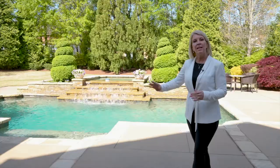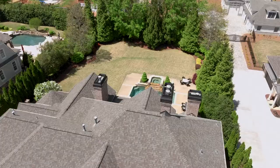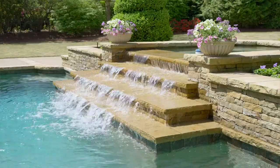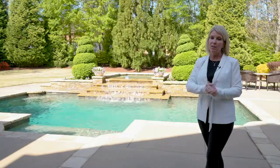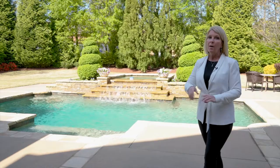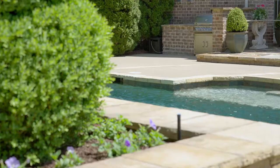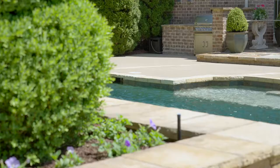It's morning when we're shooting this video and already your pool is in the sun. The sun's going to come over the house and you'll have gorgeous sun back here all afternoon, just like you would want for a pool. But if you want to be out of the sun, you have a beautiful covered patio with a fireplace — and don't forget your grilling area so you can entertain your friends.